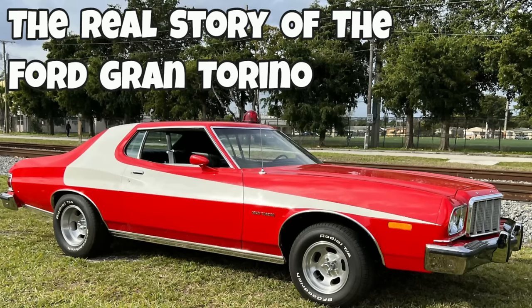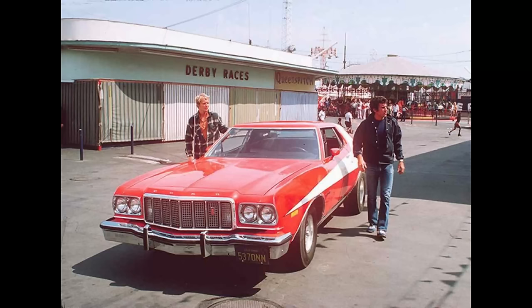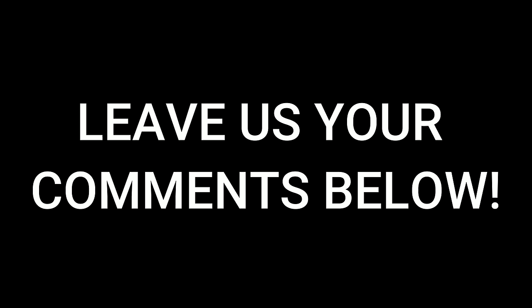That about wraps it up on the Ford Gran Torino. Did you have one? Did you know of anyone who had one? How about that Starsky and Hutch show — back in the 70s, that was one of my favorite shows growing up, just an awesome show. Leave us your comments below; we want to know what you think about the Ford Gran Torino.